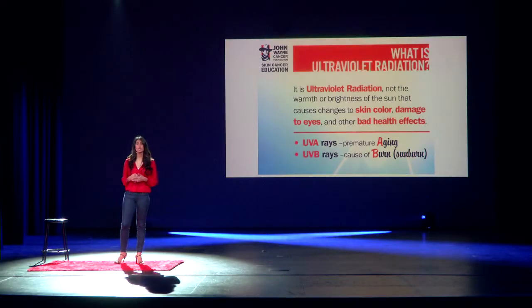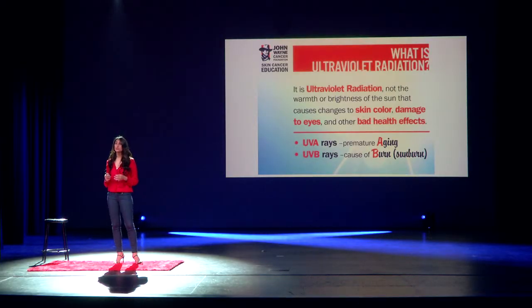There are two types of rays that cause skin cancer. UVA rays cause premature aging. Symptoms of that would be wrinkles, sunspots, loss of elasticity, and leathering of the skin.